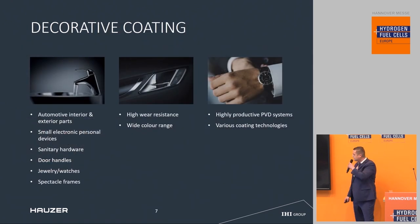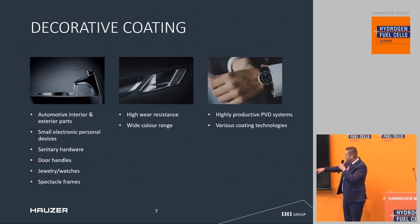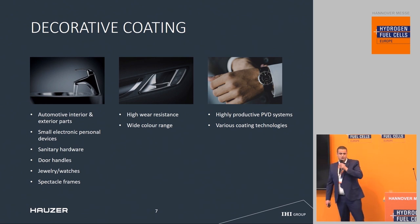For decorative coatings, we can do automotive interior and exterior parts where we can improve wear resistance and also apply a white color range to materials — for instance, spectacle frames, jewelry, watches, door handles, and also sanitary applications.